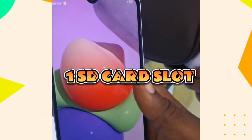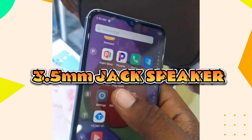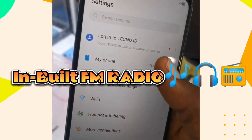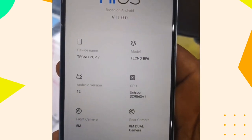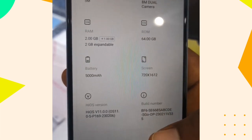It is a dual SIM phone, meaning it supports two nano SIM cards and one SD card. It also comes with a loud speaker and a 5000mAh battery, which means the battery stays longer. The phone also has a built-in FM radio and a fingerprint sensor for security, so you can lock the phone with a fingerprint instead of just a code.